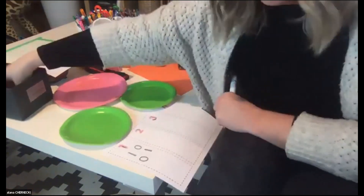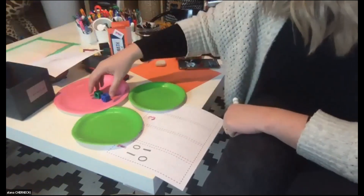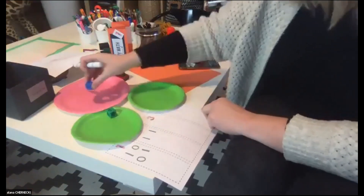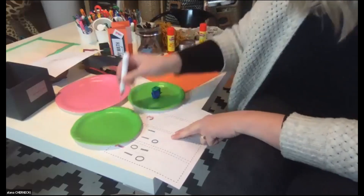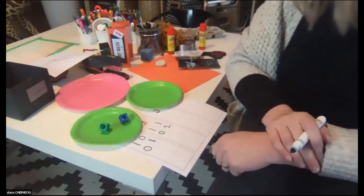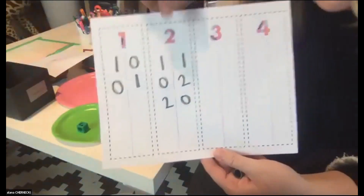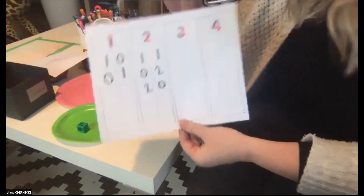Now we make it a little more tricky with two counters. What are the different ways we can show two? How can we partition the number two? We can do one plus one is two. We can also do zero and two makes two, and two and zero makes two. Do you see how we're developing these little fact families? This is part, part, whole — a very concrete understanding of how we can separate and join different groups.